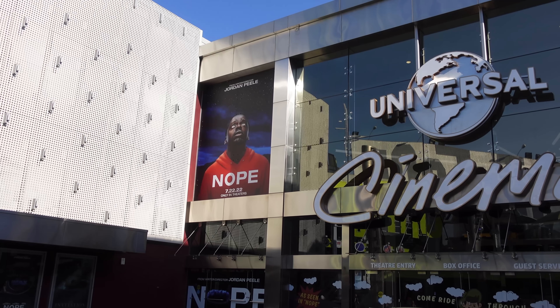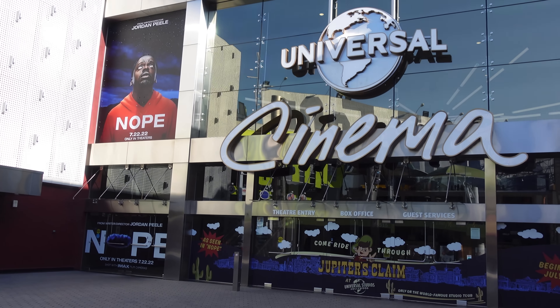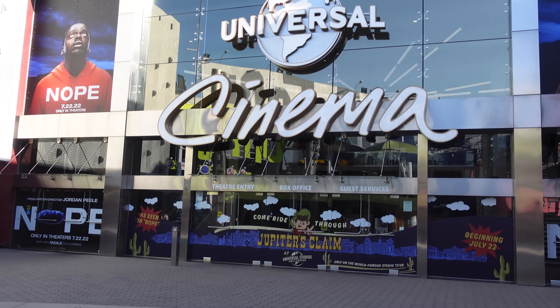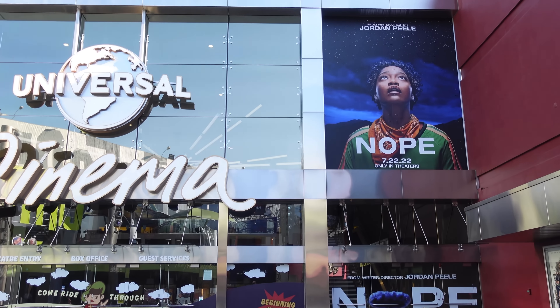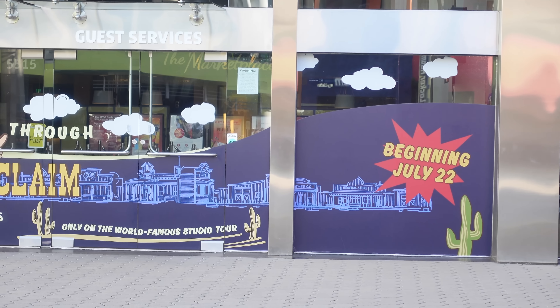So we're back in CityWalk now, and before we head to the park I have three things I want to show you guys. Check out Universal Cinema — they fully decorated the outside for NOPE. They've got the signs, and they're even doing some advertisement for the Universal Studio Tour.